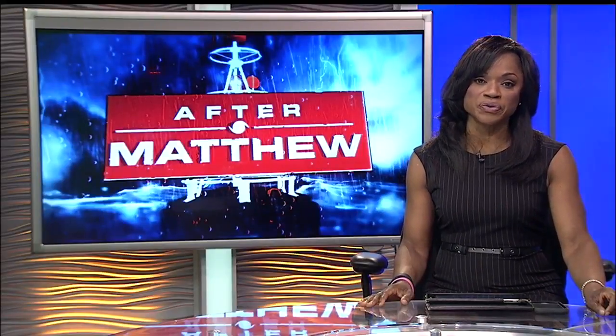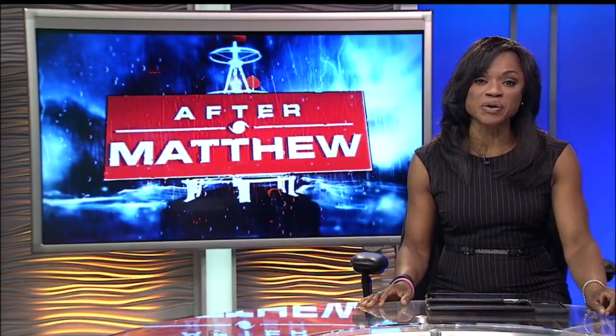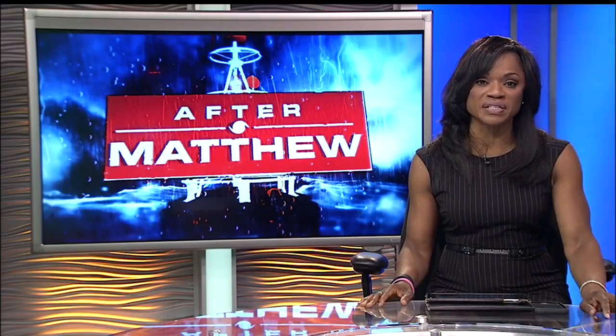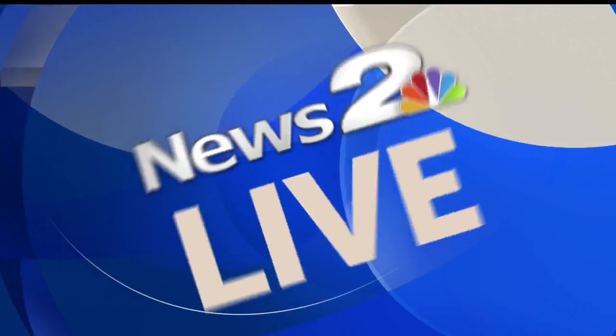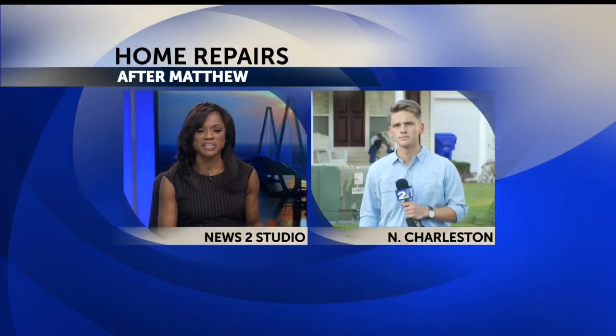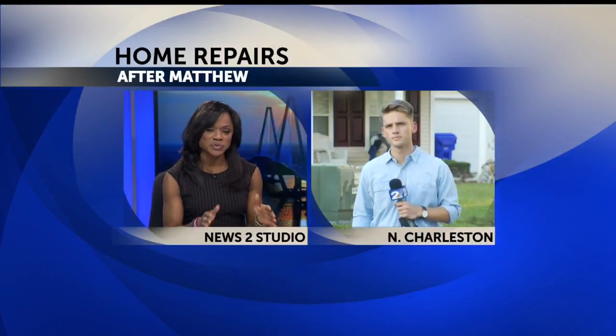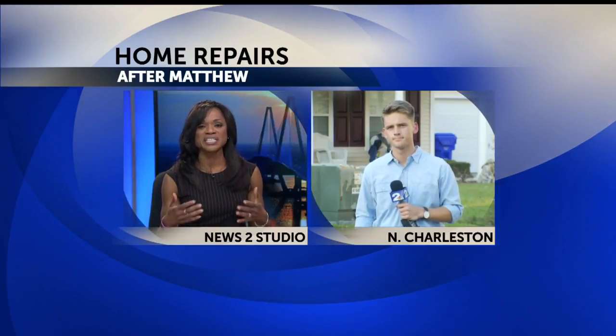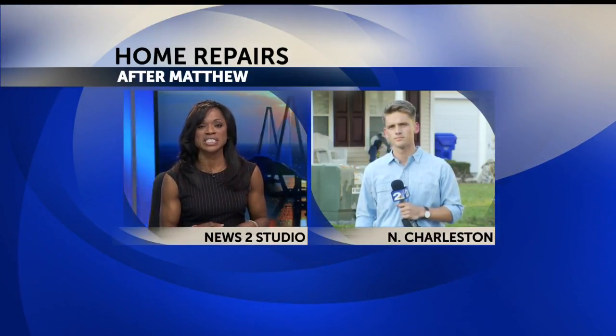Homes in the Park Hill neighborhood of North Charleston were flooded almost a year after many of them were damaged by the 2015 historic floods. News 2's Travis Rice is live in that area right now. Travis, you actually had a chance to see the flood and then you saw some of the debris pick up. What are people telling you about getting some help to this much needed area?